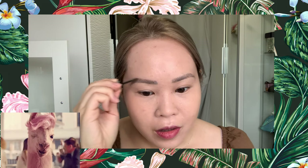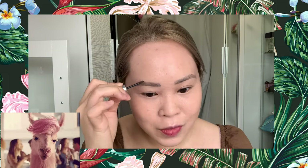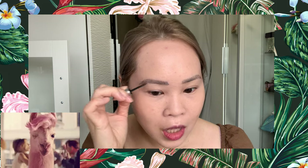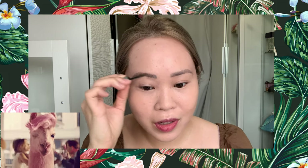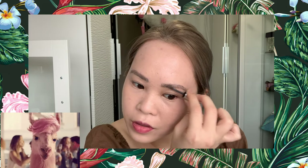I actually did an eyebrow tattoo by Zivana, which is in Vancouver. A lot of people ask me where I did my eyebrows and I say it's in Canada, Vancouver. I'm sorry but I really love the result — it's brushy, hairy eyebrows.